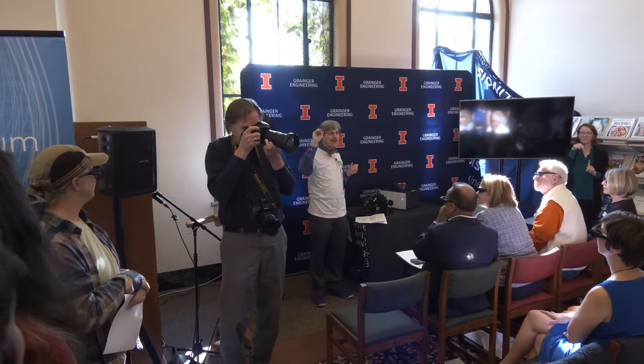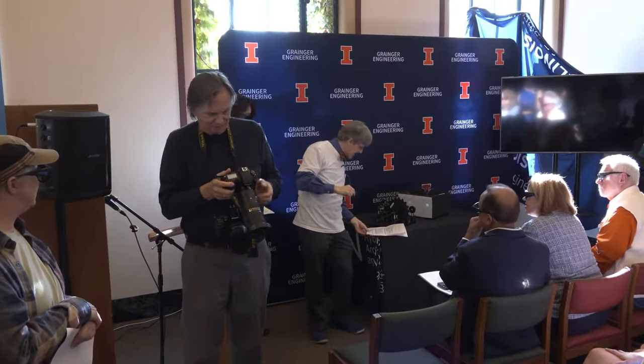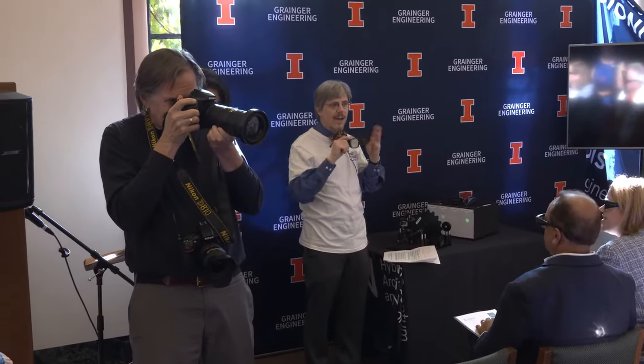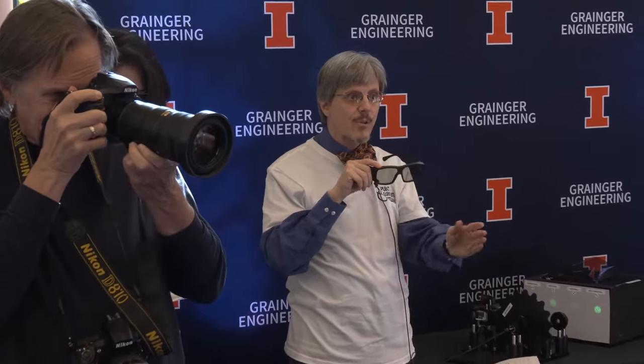These are polarizing glasses from a 3D IMAX movie. The right lens is transmitting horizontal polarization and blocking vertical, and the left lens is just the reverse — transmitting vertical and blocking horizontal. When you look at each other and one of the lenses is dark, that's because they're crossed and it's being blocked. In the movies, they do this so they can project two images on the screen — one for the left eye and one for the right eye — to mimic a stereoscopic or 3D effect.